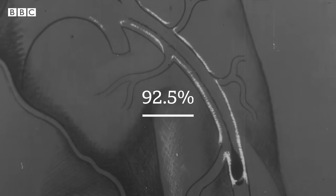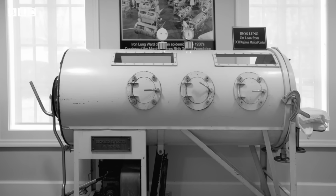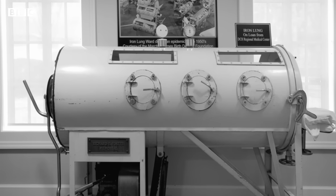Today, 92.5% of children in the U.S. receive the polio vaccine by age two. But the iron lung was a real hero in its time, keeping people alive when they needed it the most.